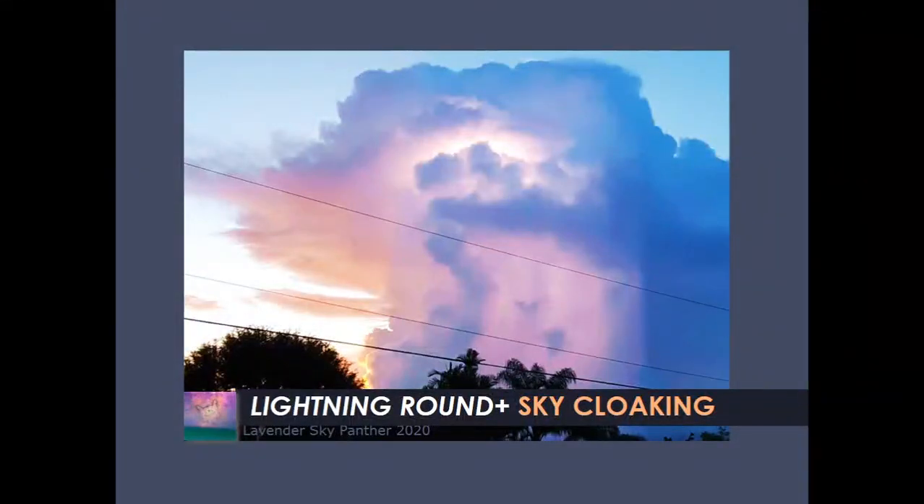Hello and welcome everyone. This is Lavender Sky Panther. Today is Sunday, July 12, 2020. And today's topic is called Lightning Round and Sky Cloaking. It covers a collection of some images happening between July 6th and July 10th, and also some happening on June 23, 2020.